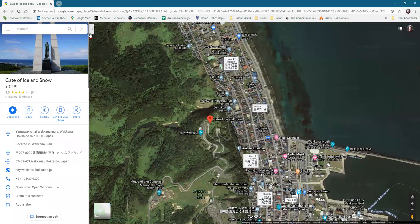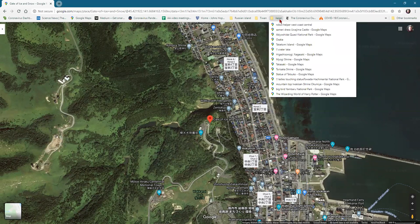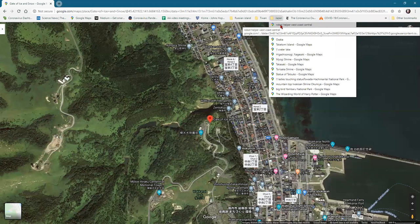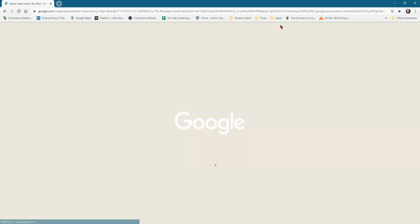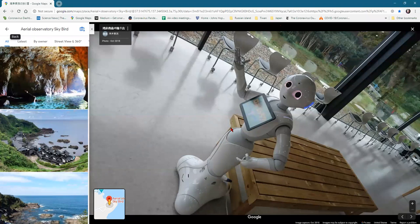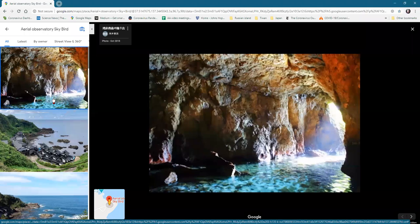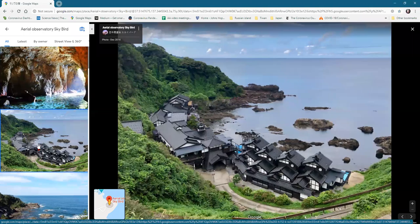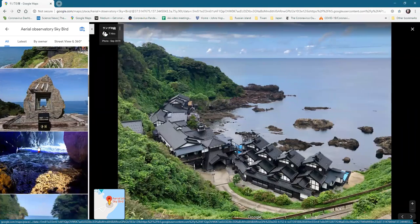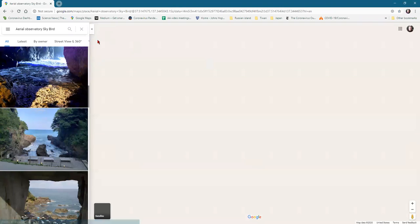I actually found more interesting stuff in Taiwan than Japan. I was visiting this odd little park near the coast and they have this robot that helps people.